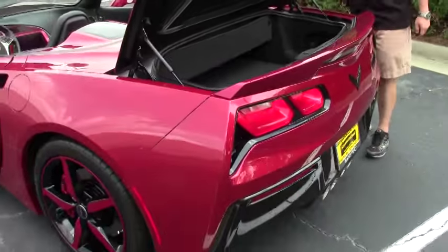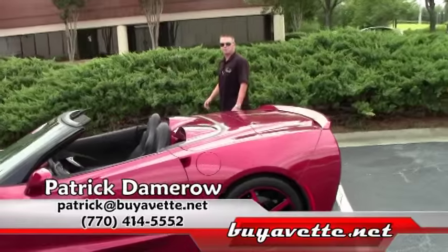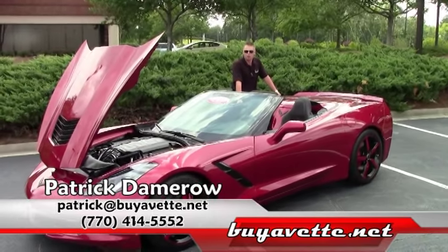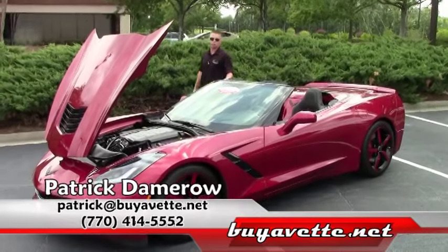Guys, if you have any questions about this beautiful C7 convertible, my name is Patrick. I can be reached at 770-414-5552 or you can contact me directly through email at patrick@buyavet.net. Thank you and have a wonderful day.